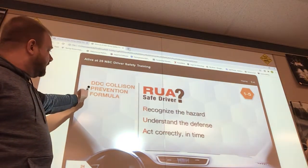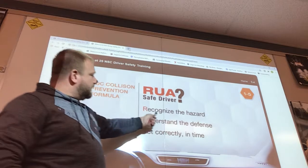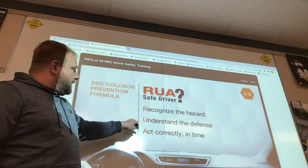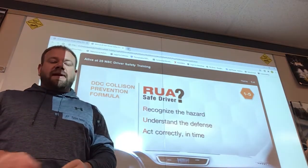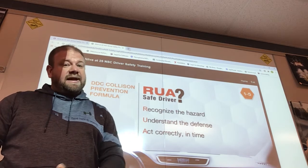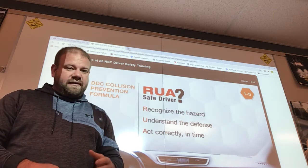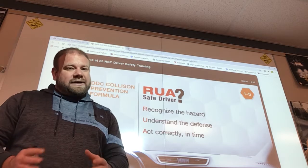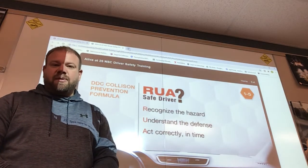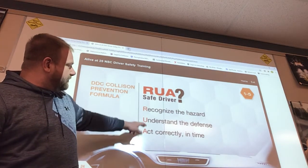The collision prevention formula is RUA. R — recognize the hazard: when you're driving, you see a potential hazard and you recognize it. U — understand the defense: what are you going to do? For example, if a deer pops out in front of you, you recognize the hazard, then understand your defense — not just what you're going to do, but what you're not going to do. In that case, you don't swerve. A — act correctly and in time: slam your brakes, for example, and maintain control of your vehicle.